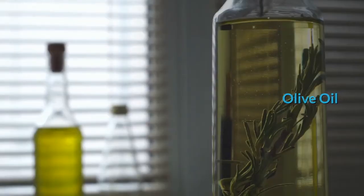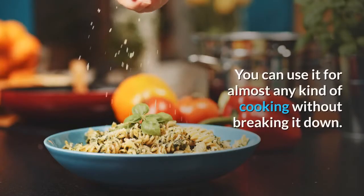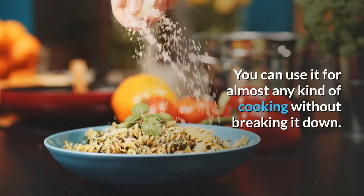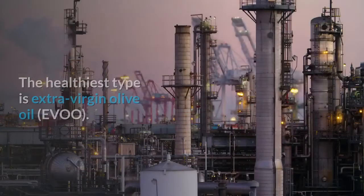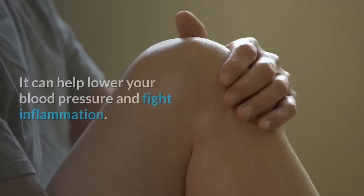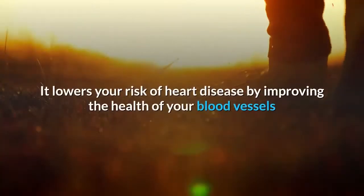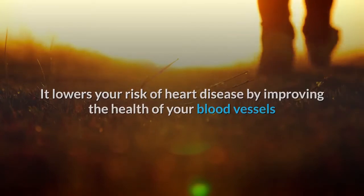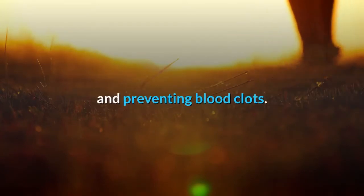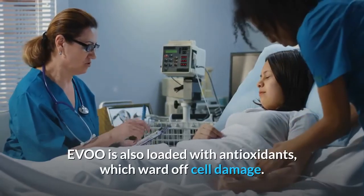The 10 Healthiest Oils To Cook With. Olive Oil — the best all-around award goes to olive oil. You can use it for almost any kind of cooking without breaking it down. The healthiest type is Extra Virgin Olive Oil. It can help lower your blood pressure and fight inflammation. It lowers your risk of heart disease by improving the health of your blood vessels and preventing blood clots. It's also loaded with antioxidants, which ward off cell damage.